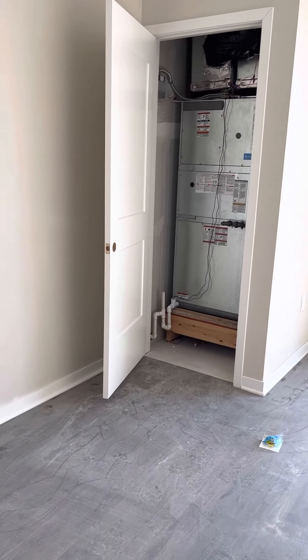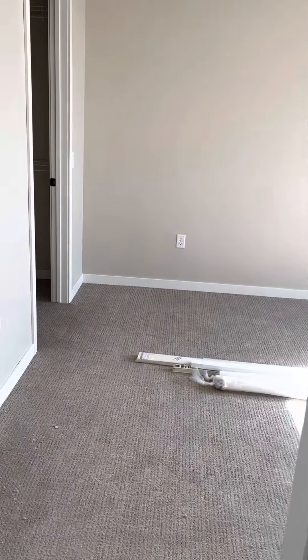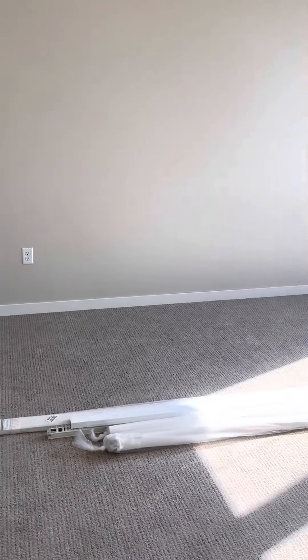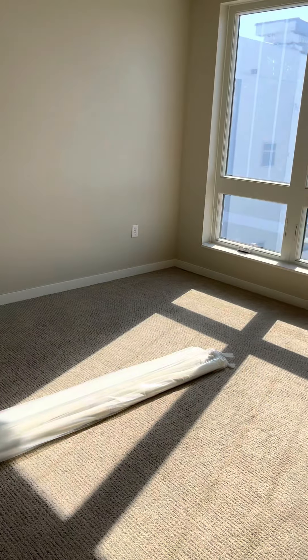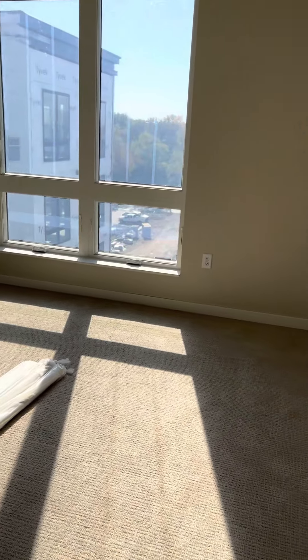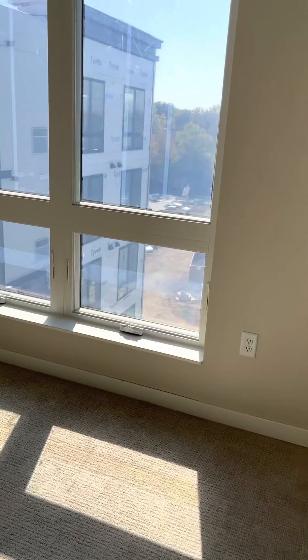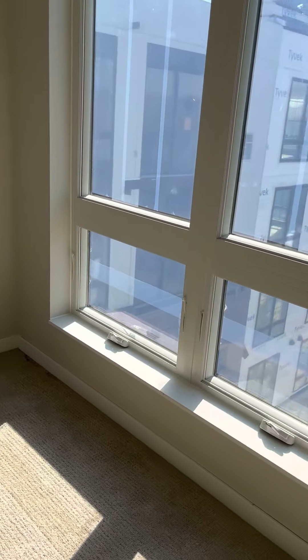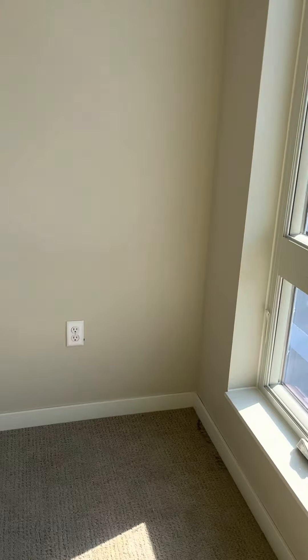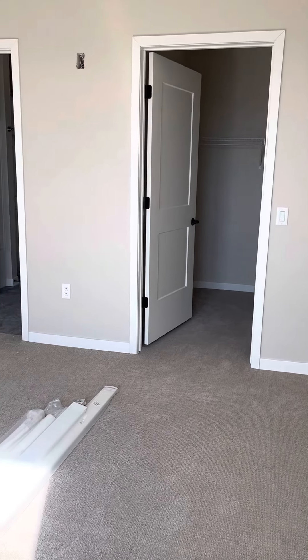That's the heating and cooling unit. As you come in here, this is the second bedroom. This is a two-bedroom apartment, and this bedroom is actually a very generous size. I don't have a wide-angle lens on my camera phone, so this does not do the room justice.